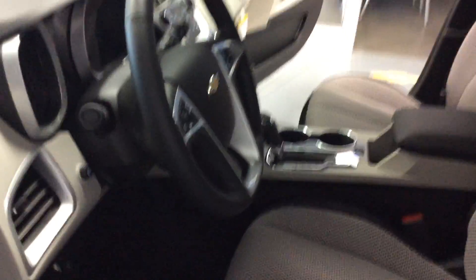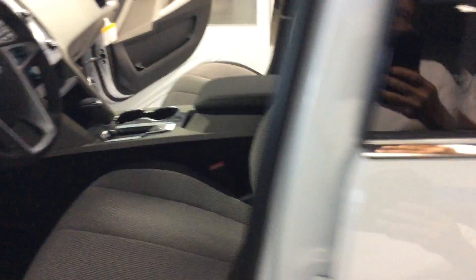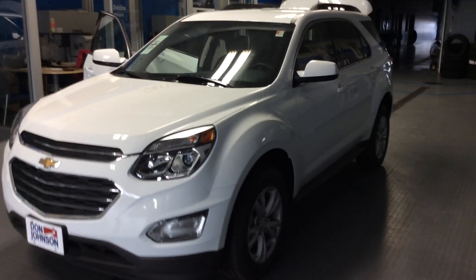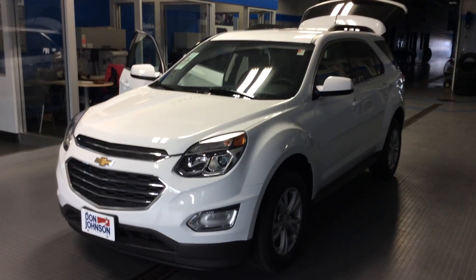Have us tell you also about how this vehicle is equipped with Wi-Fi capability, so you can stream up to seven devices with that. Chevrolet Equinox — that's a name we've had now since 2005. Beautiful vehicle, 2017 here, front-wheel drive in Summit White.